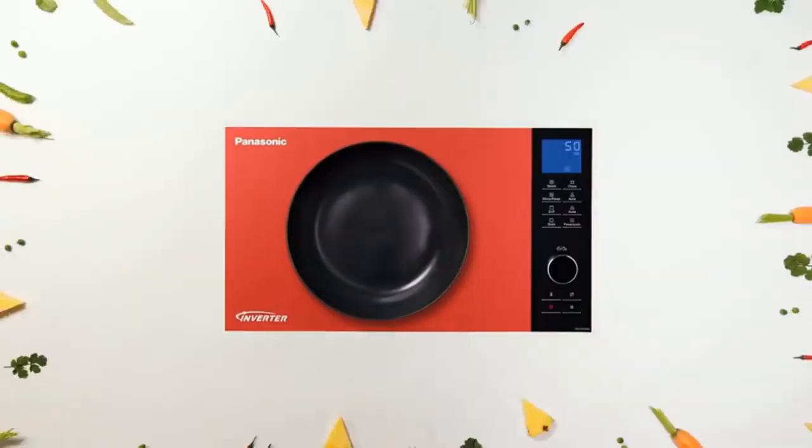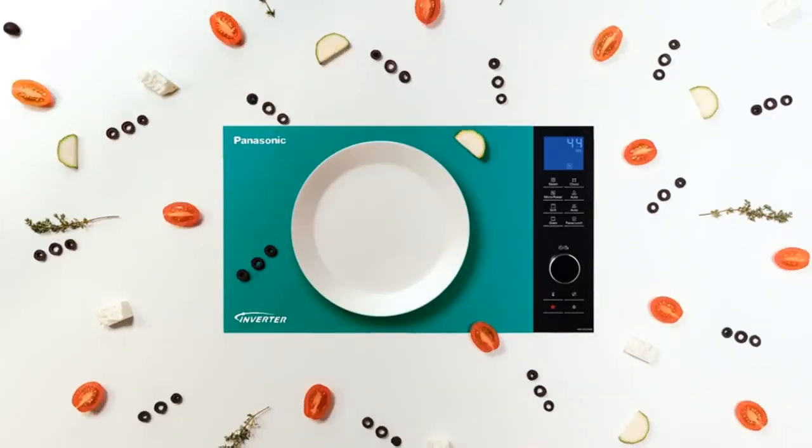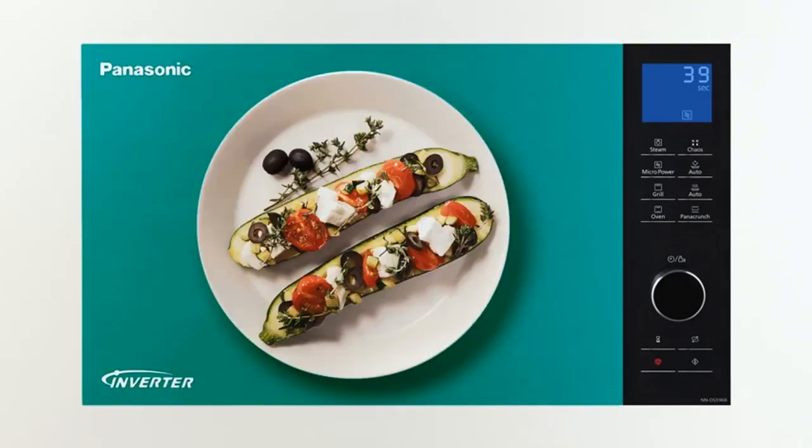With 14 autocook settings ranging from oatmeal to frozen entrees to fresh vegetables, this microwave takes the guesswork out of cooking. And let's not forget its sleek black and stainless steel design, which will add a touch of elegance to any modern kitchen.